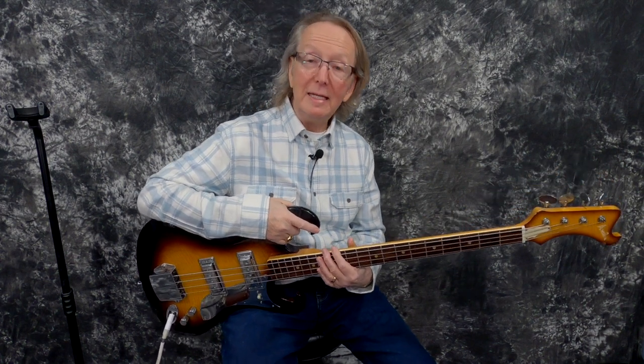You have to Google the Shaggs band. It was three sisters. I think their father made them take up guitar, and they bought these guitars from the local music store — they were selling Avalons. They only made them in 1967 and '68, so the band was probably around that same time, maybe '69. But they were terrible.